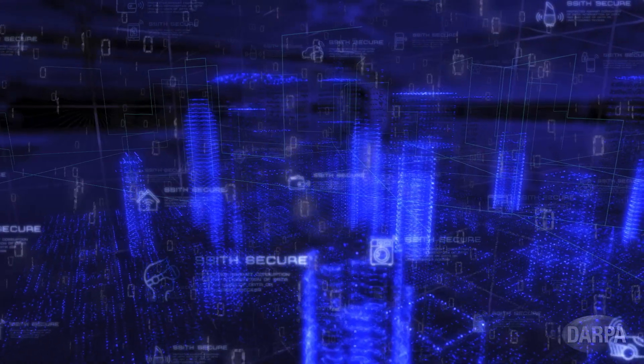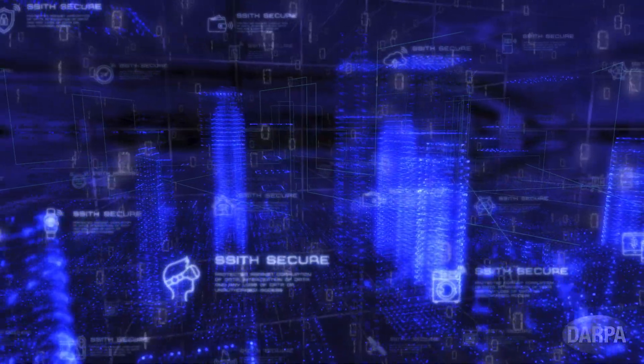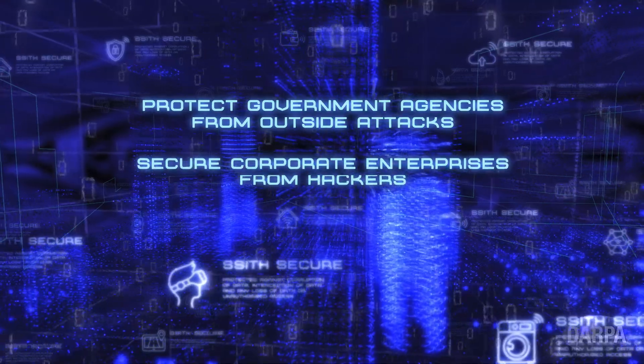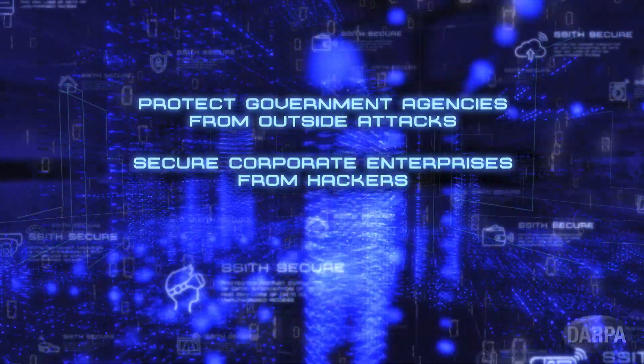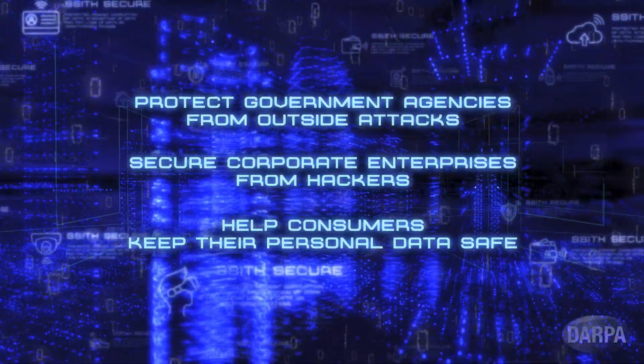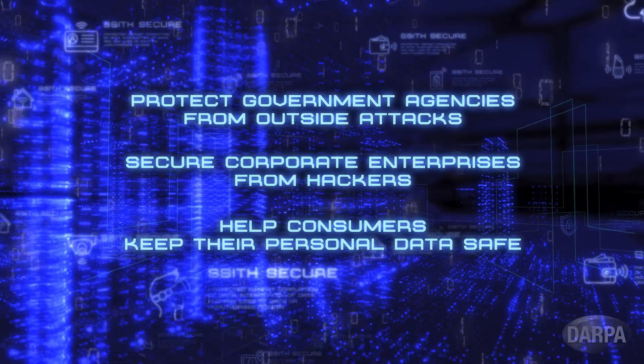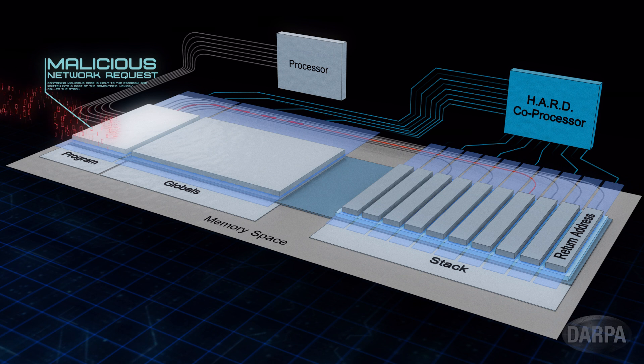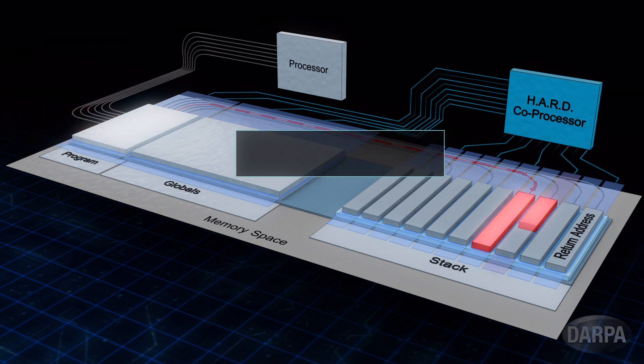This revolutionary approach can transform how system security is done, protecting government agencies from outside attacks, securing corporate enterprises from hackers, and helping consumers keep their personal data safe. With the SYTH program, DARPA is already breaking the cycle of data exploitation by developing hardware security architectures and associated design tools.